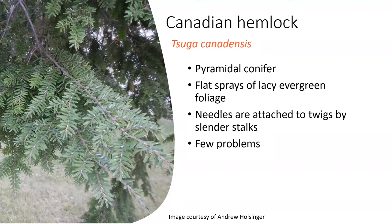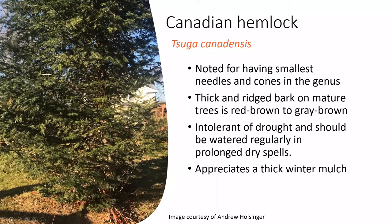Here we see the overall habit of the Canadian hemlock. It should be watered regularly, especially in dry spells. During wintertime you can add a thick winter mulch to help conserve moisture. An important note for your conifers: whenever the ground freezes, they're no longer able to take up water in that root zone. So do an adequate job of watering before the ground freezes and make sure those plants have adequate hydration.